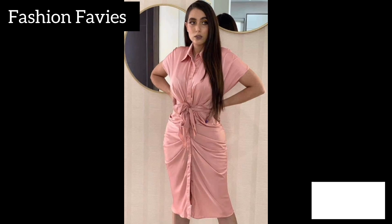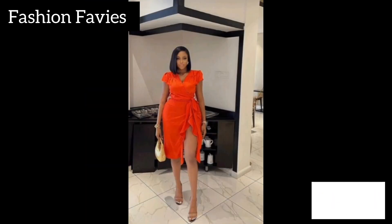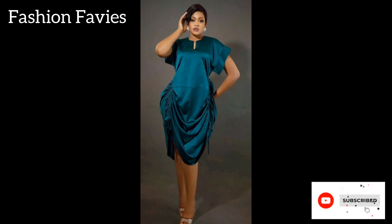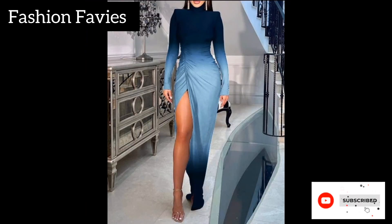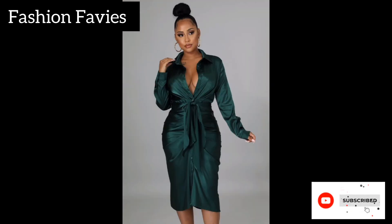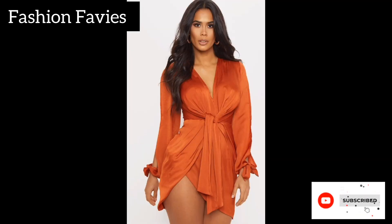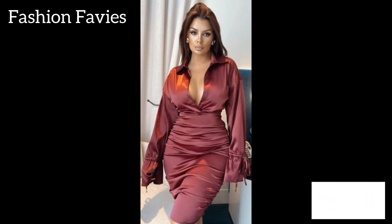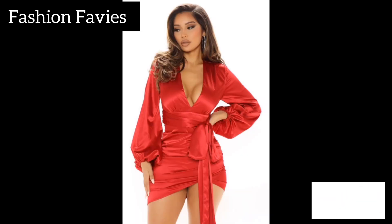The ruched ruffles long sleeve is a stylish and elegant clothing item that features ruched detailing and ruffled accents on the sleeves. This design adds a feminine and sophisticated touch to the garment, making it perfect for both casual and dressier occasions. The ruching and ruffles create texture and visual interest, adding a unique and fashionable element to the overall look.